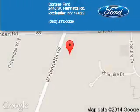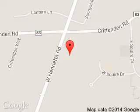Call or click to contact us today. Cortese Ford Lincoln is dedicated to doing everything possible to ensure that the experience you have selecting your next vehicle is a pleasant one.